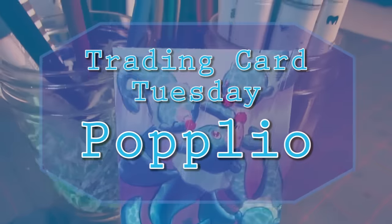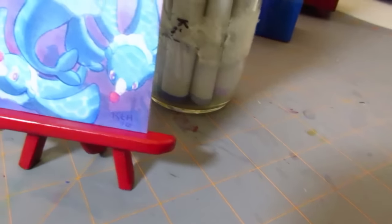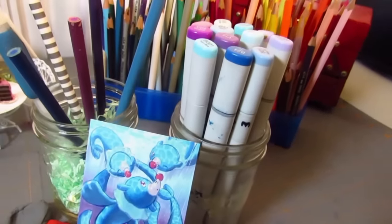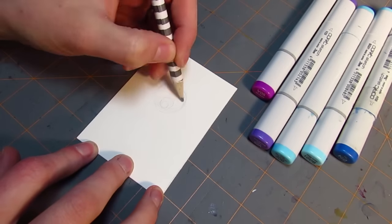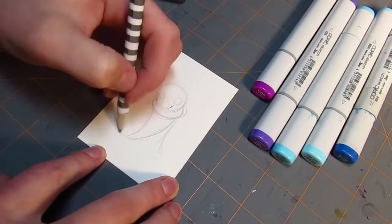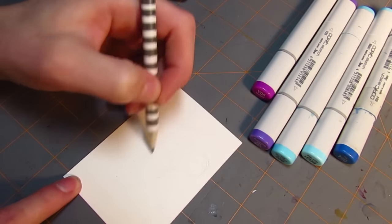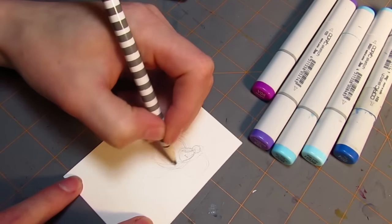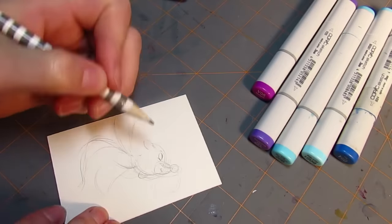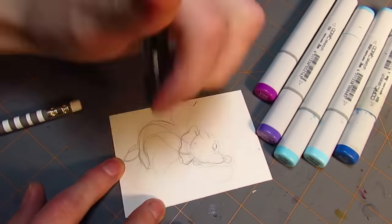What's up Markerheads? It's Karen and it's Trading Card Tuesday — Popplio won by a nose! Which is ironic because his nose is really big. You guys really love Popplio and really love Litten too. There was a lot of support for both of these Pokemon, but there were just a couple more votes for Popplio than Litten, and the Popplio defense squad really came through for this little guy, so I'm happy to do a little drawing of him.